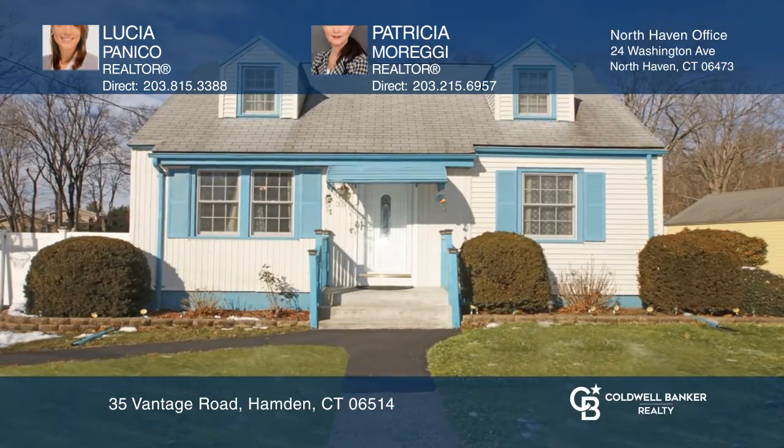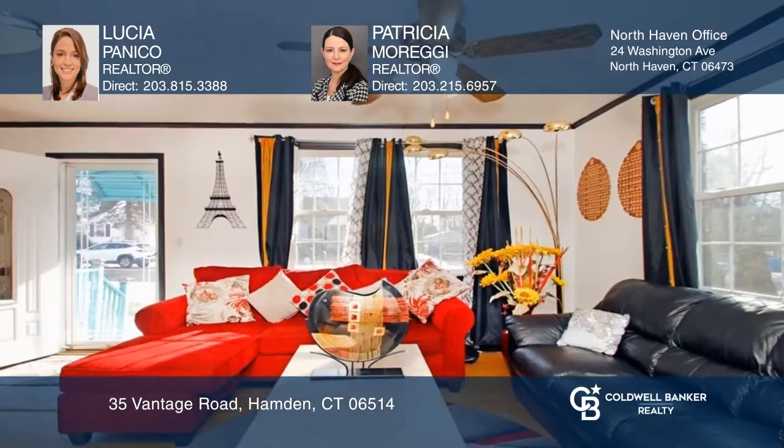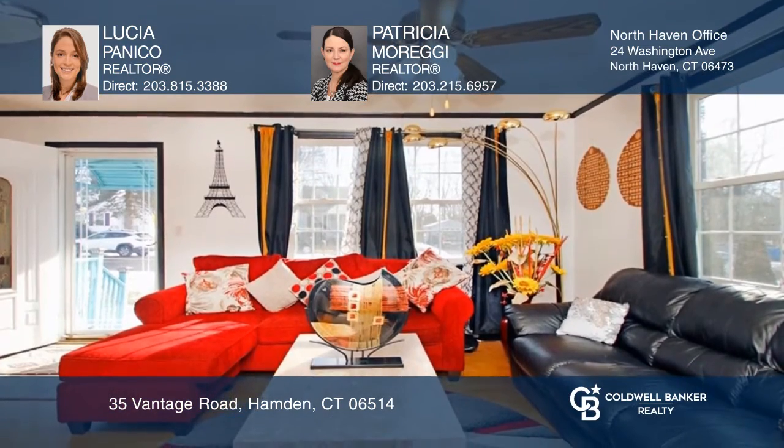This well-kept three-bedroom, two-and-one-half-bath Cape Cod is move-in ready and conveniently located. Features include a beautiful eat-in kitchen with a breakfast nook, dining area, hardwood floors, an open sun-filled living room and spacious family room.